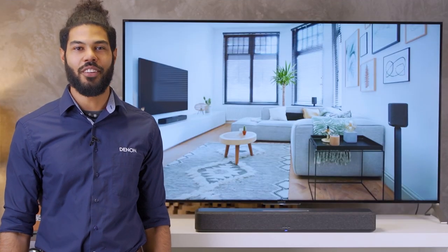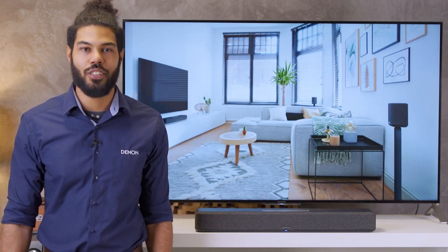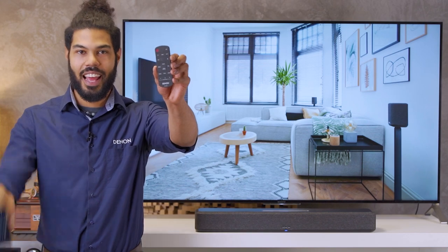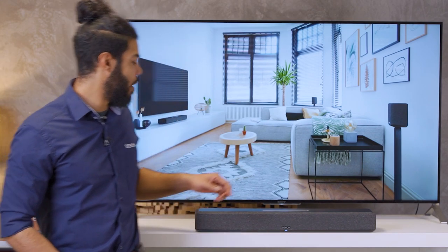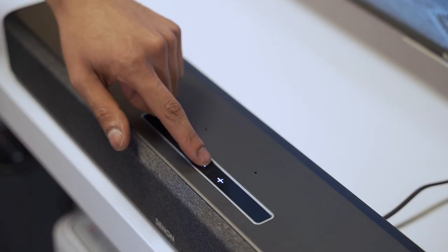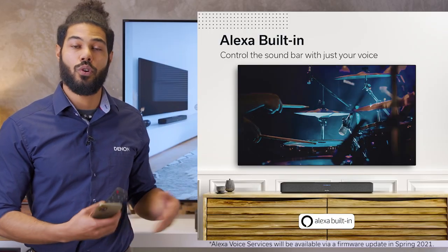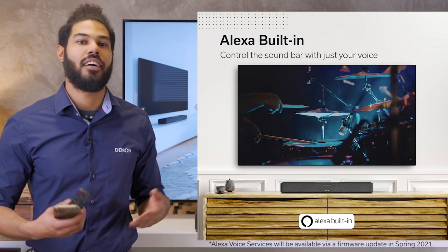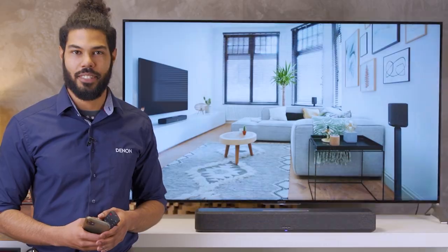Let me operate the new Denon home soundbar 550. You can select the input source from the remote control and the HEOS app easily. You can also quickly play, pause, and volume up and down on the touch control panel of the soundbar. When Alexa is available, you can ask Alexa to control the volume or send commands like 'Alexa, play music' or 'Alexa, what time is it?'